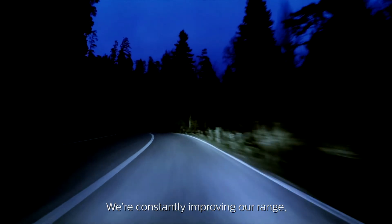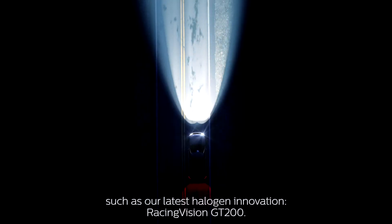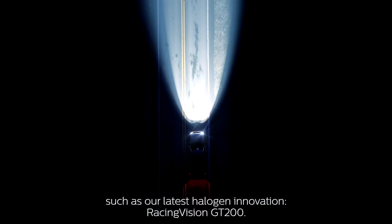We're constantly improving our range, from standard OEM bulbs to high-performance bulbs, such as our latest halogen innovation, Racing Vision GT200.